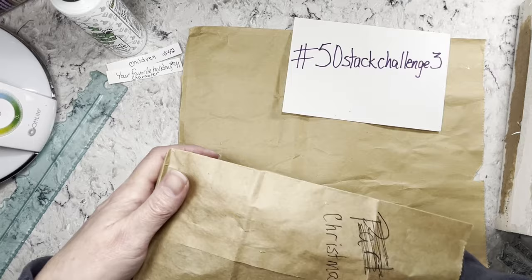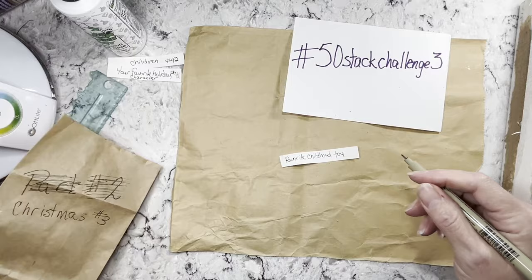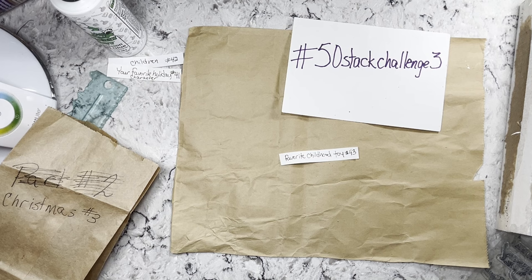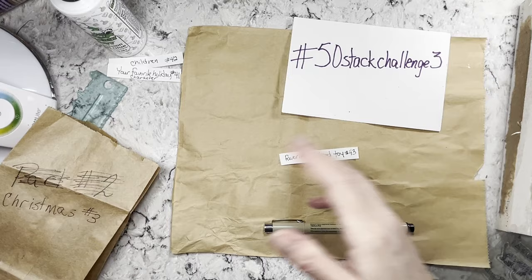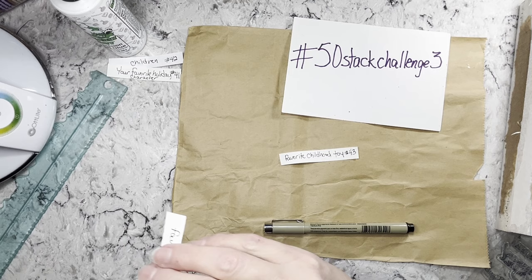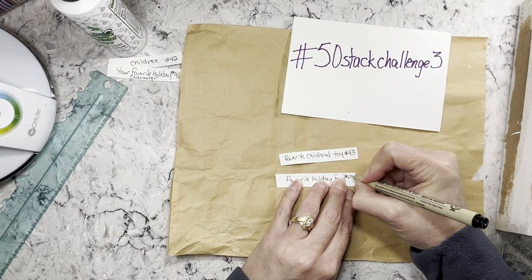Number 43 is favorite childhood toy — whatever toy you liked most when you were a child. It doesn't have to be super specific; if you liked Barbie you could do any type of doll, or if you can find an image that's however you want to do it. It's meant to be fun, just have a good time and make yourself some ephemera. Number 44 is favorite holiday food.